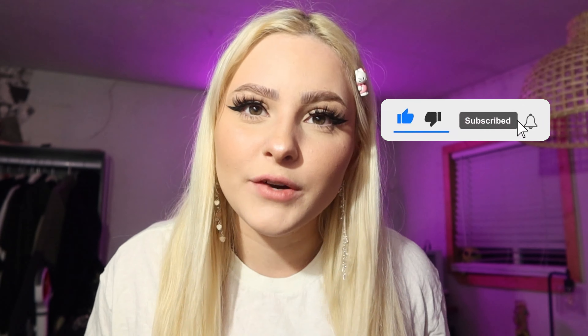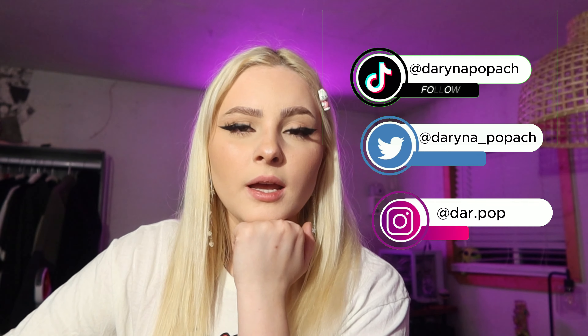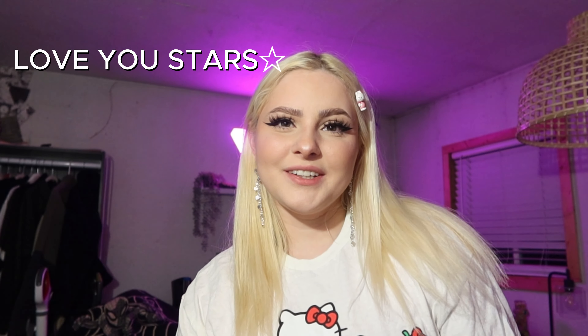Next I'm doing a Q&A, so make sure you comment some questions for me and maybe you'll be in my video. Also make sure to like the video, subscribe, and hit the bell for notifications. Let's get to 500K! Make sure to also follow my social media — my TikTok, my Twitter, my Instagram. Let me know what other type of videos I should do. Thank you guys so much for watching, I love you guys, and I hope everybody has an amazing day. Love you stars!